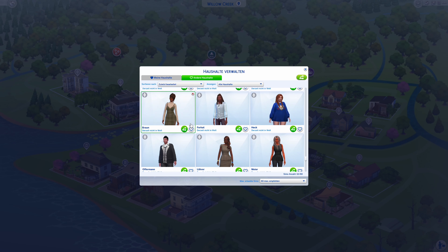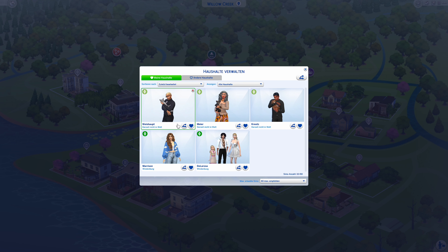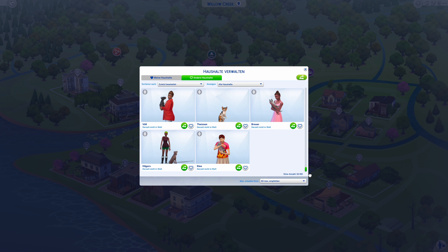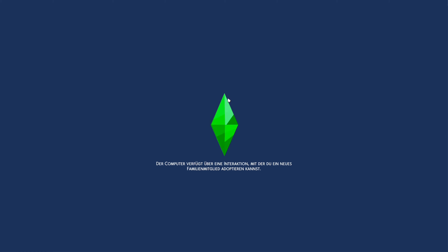Hello and welcome to another episode of Yesifying Sims. It's part four. This is what we have done so far, and today we're gonna continue.